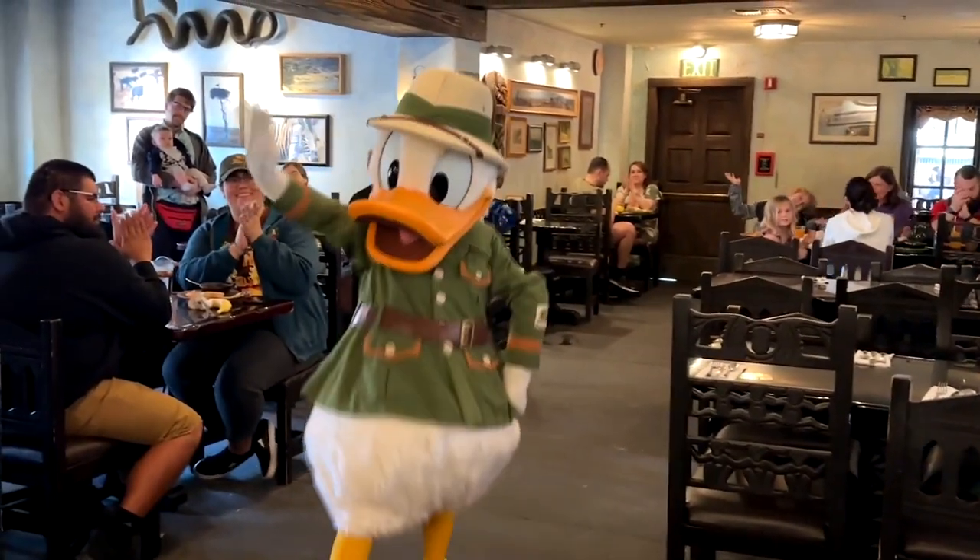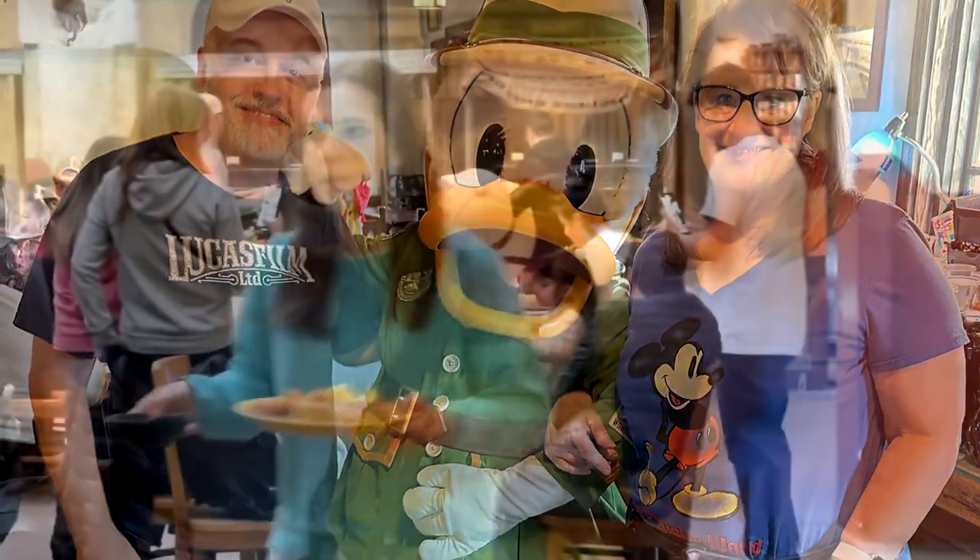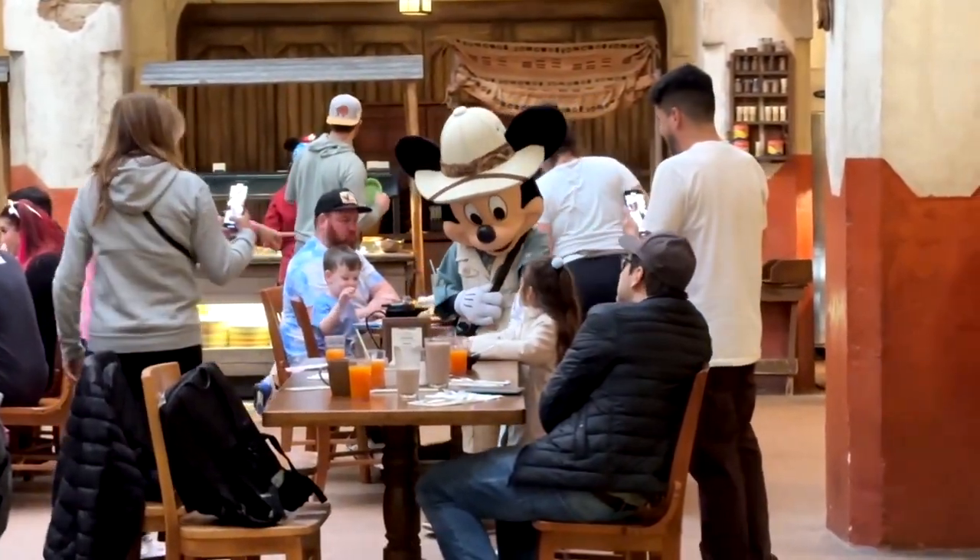The food there is awesome. The atmosphere is really good. It's all you can eat, you will fill up, and these character interactions are priceless — they're so good, so much fun. I highly recommend breakfast over there at Tusker House. If you're at Animal Kingdom, give it a try.